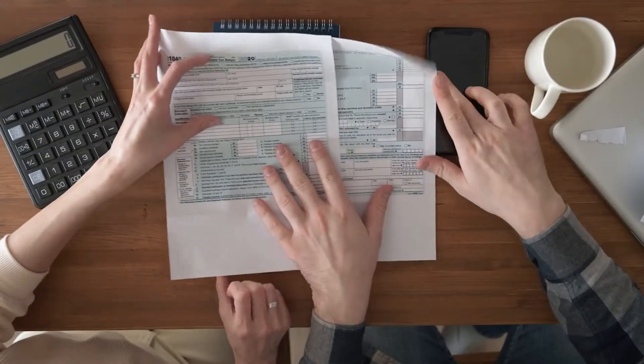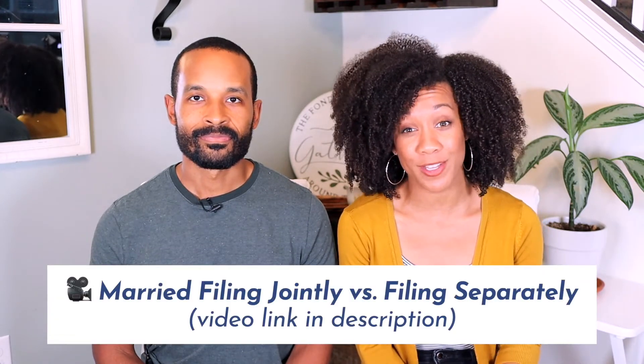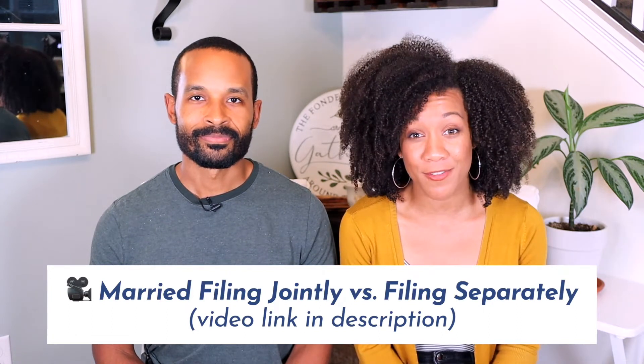We're here to share another practical finance tip for you and your spouse. Navigating through taxes can be a challenging process — it's not something that we learn about in school, and especially when you get married there's just another layer of things to consider when you have two people involved. All of the forms and terms, trying to figure out whether you're going to file jointly or separately or what deductions to choose — it can be a challenge. If you're interested in learning more about filing jointly versus filing separately, you can check out the link above and in the description.